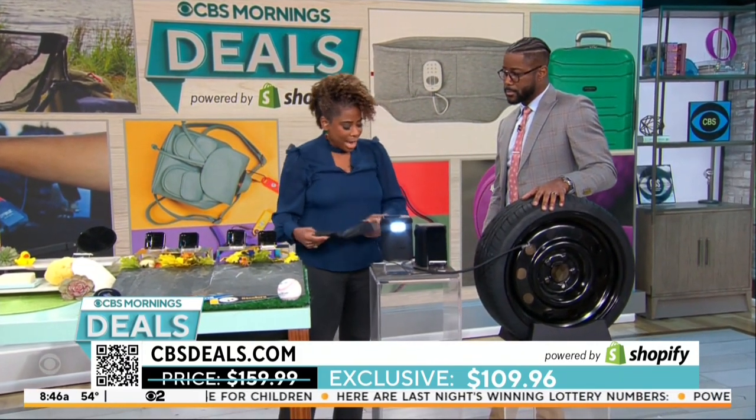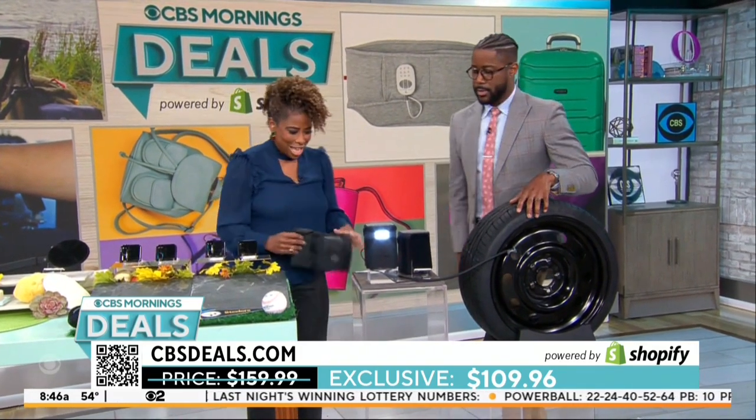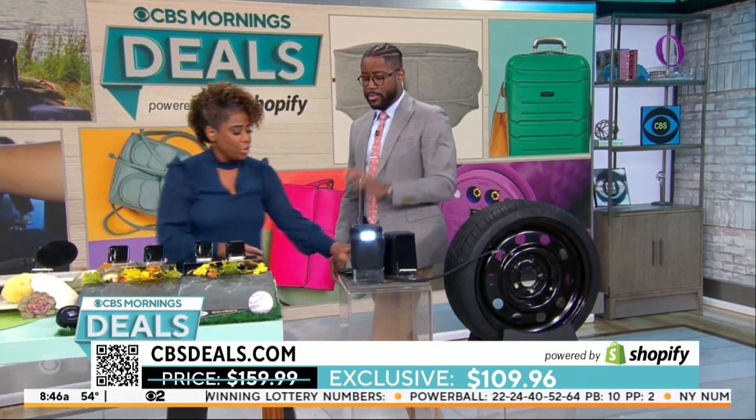How much is it? We have this for 30% off — it's under $110. Oh, that's a great deal. This is a great gift for the new driver.